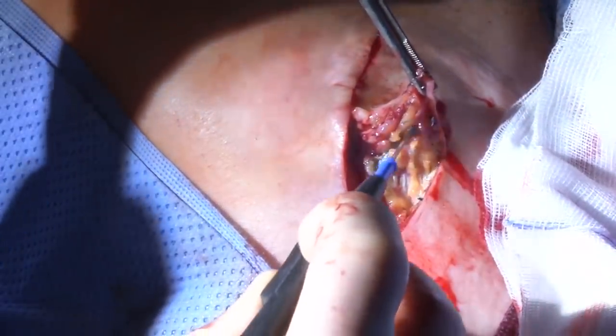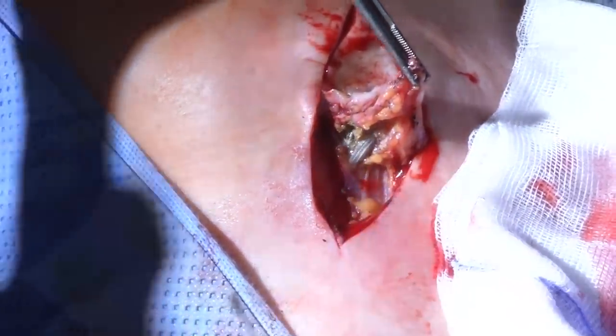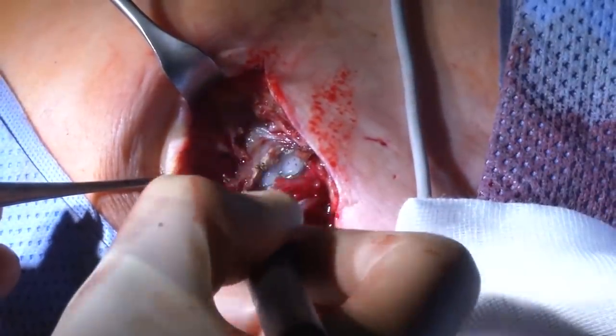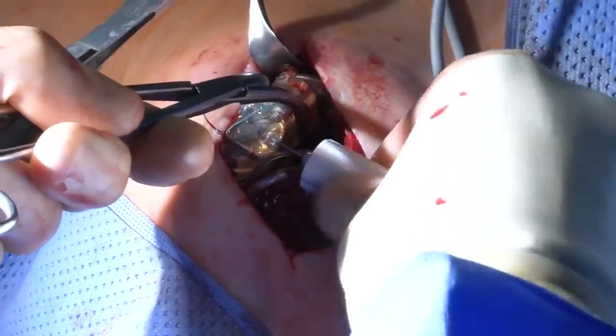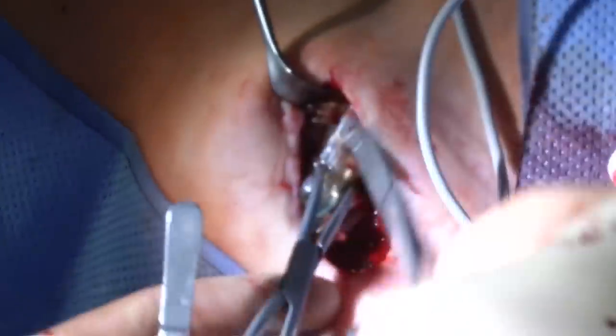At the beginning you have to free the leads from the adherence and scar tissue in the CRT pocket. Then we remove the CRT device, clamping it first and then disconnecting the leads.